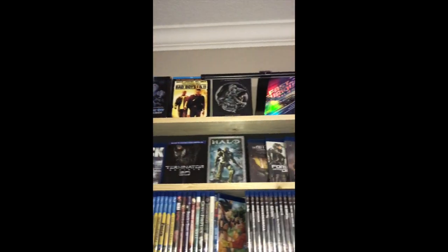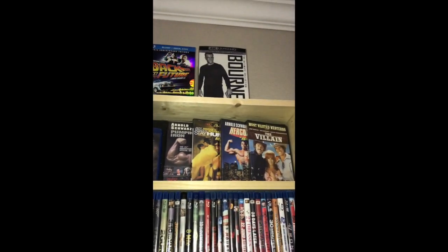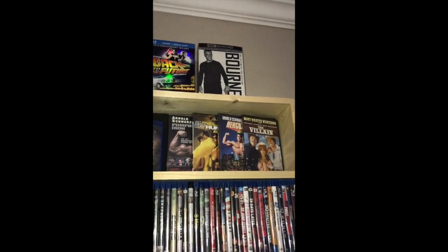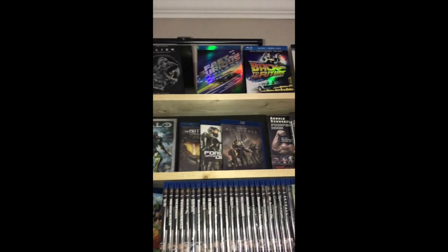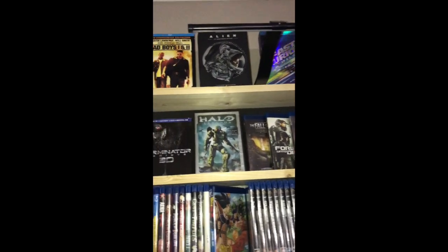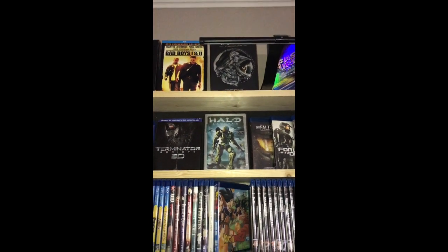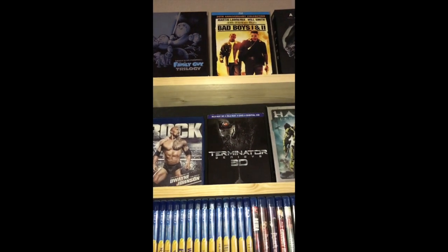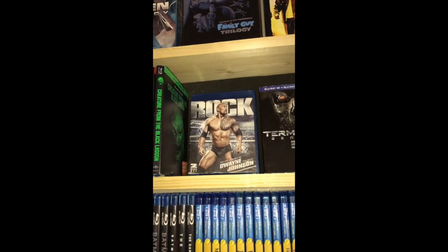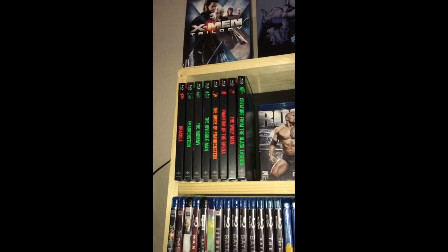Over here at the top are just various box sets. I've got some of my old favorite Arnold Schwarzenegger movies that are kind of hard to find and don't have a Blu-ray release. I'm a huge Halo nerd so I've got my Halo Blu-rays, and Halo Legends which I just got for free at a pawn shop. And Terminator Genisys 3D - the Rock, Dwayne Johnson, I mean, come on.